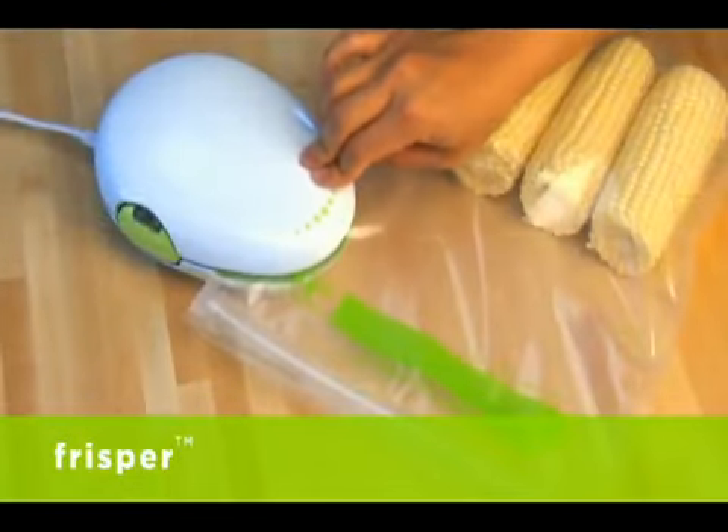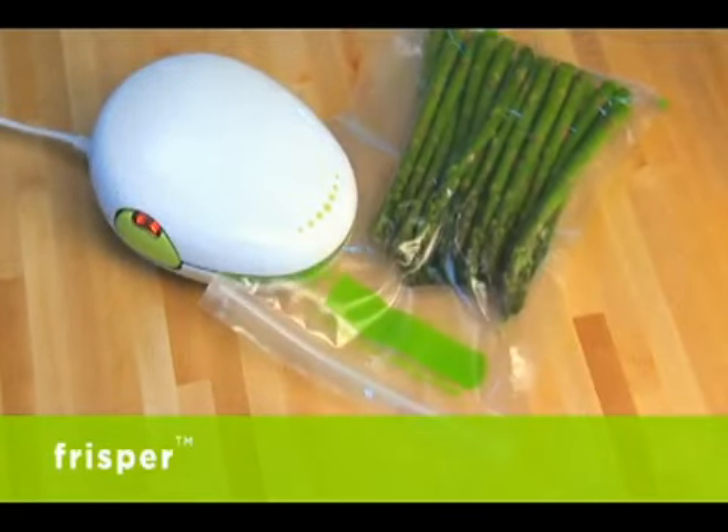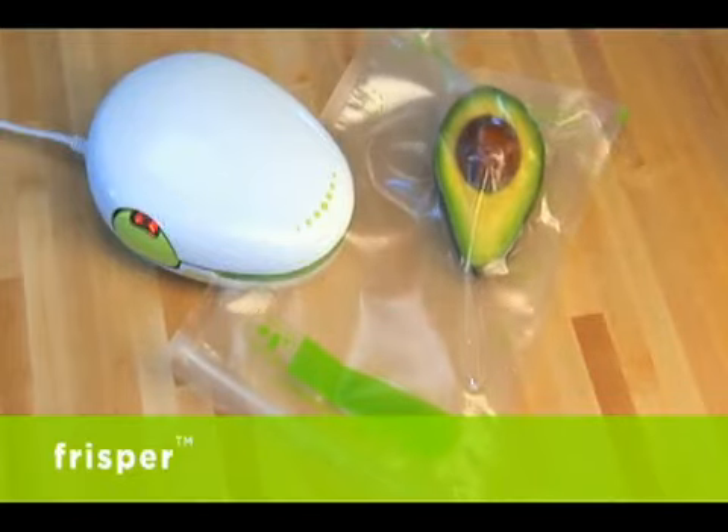Fill the VaxNap bag and close. Place the bag, press, and let go. Frisper makes a tiny opening in the bag, removes virtually all of the harmful air, and seals freshness in.